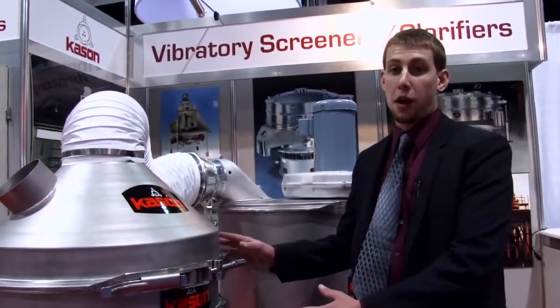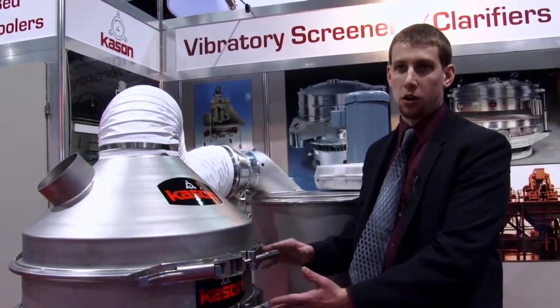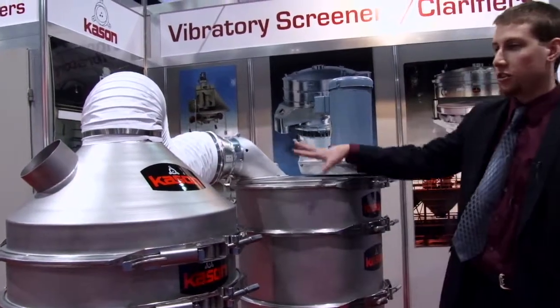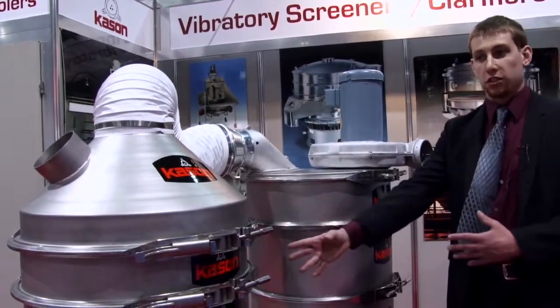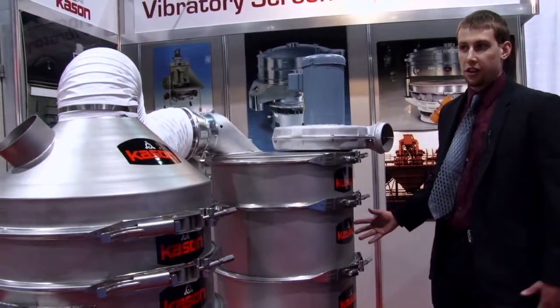This is Kason's vibra-air size and density separator. This unit not only separates by screening, but also by density. A stream of air is provided by the integral dust collector, allowing light material to be removed from the top. Both the Kason vibra-screen separator and the integral dust collector are furnished on one single skid for convenience.